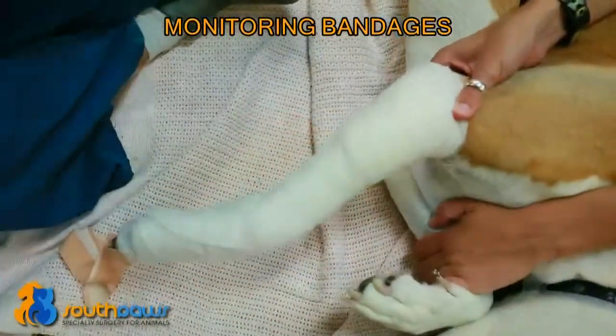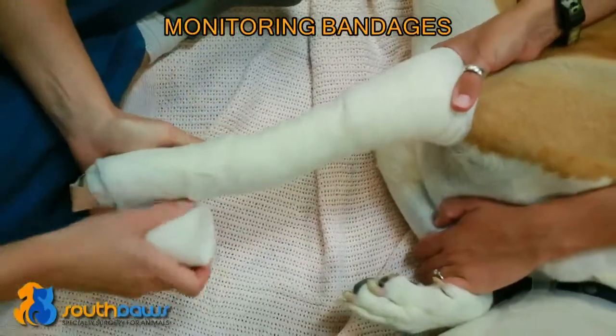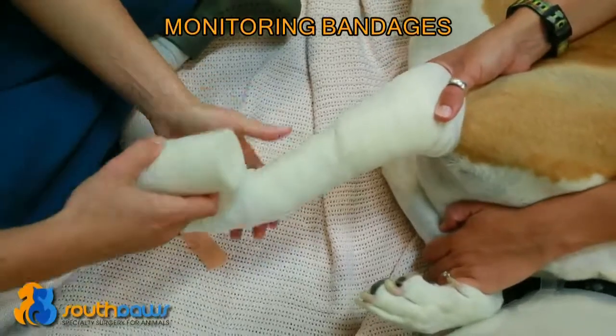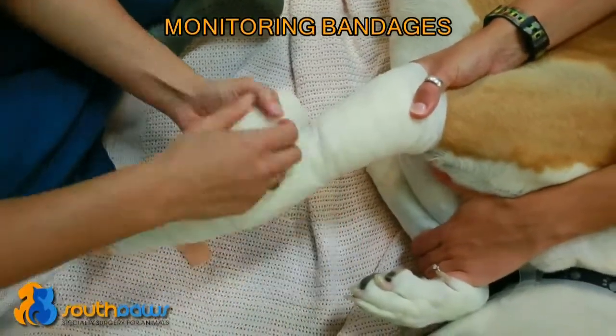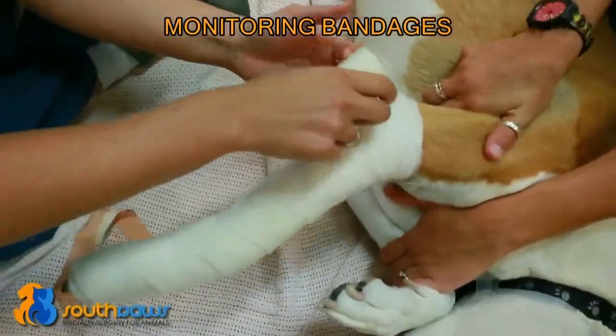The average time to healing was 53 days for all the wounds that we created on the limb. Initially when we do bandage changes it's usually two or three times a week while the wound has a lot of exudate that comes from it, and then eventually we can get it down to twice a week and then weekly bandage changes until the whole wound heals on its own.